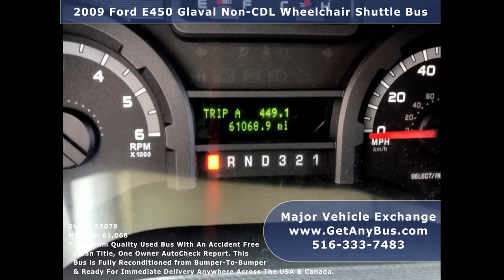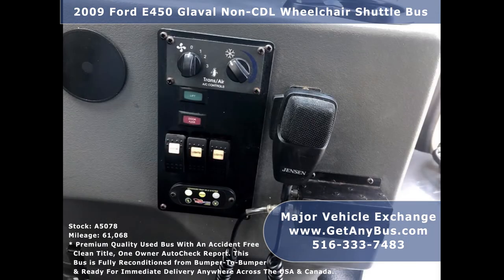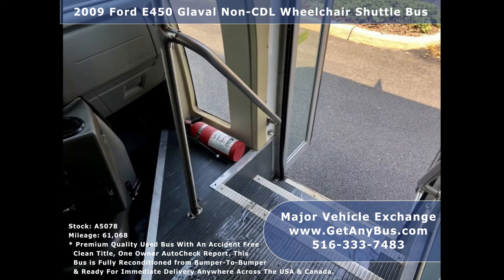The bus has 61,068 miles. It features front and rear air conditioning and a rear heating unit for the colder months, an AM/FM/CD stereo system with speakers throughout the cabin, a PA system, and a wheelchair safety interlock system.